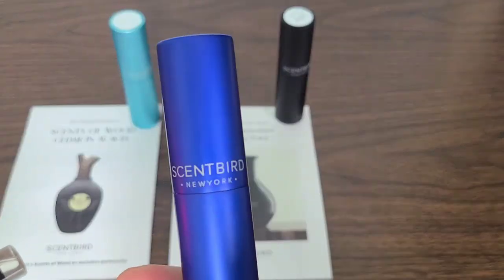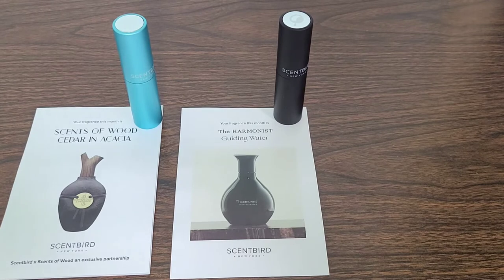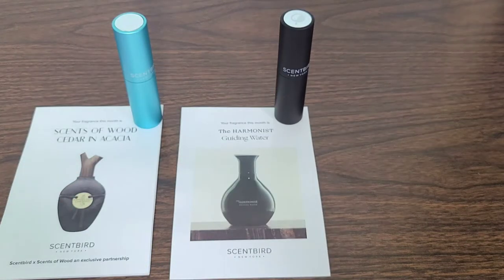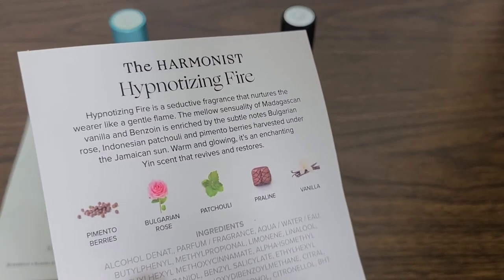This one is also from the Harmonist, but instead of Guiding Water, this one is Hypnotizing Fire. Let's do a smell test — oh my goodness, there's a little bit of spice there, but it's still very calm, very clean, very sleek. This is an amazing fragrance. I'm not great at identifying notes by smell alone, so let's check the card. Hypnotizing Fire has pimento berries...